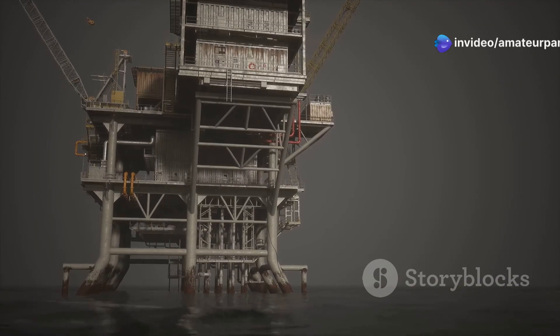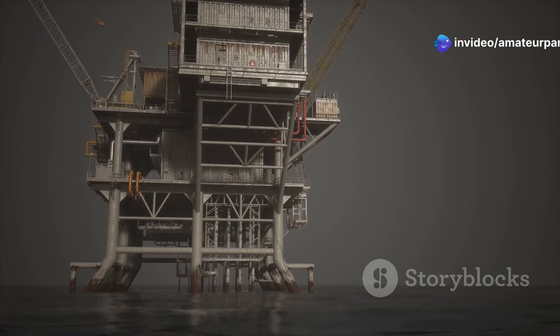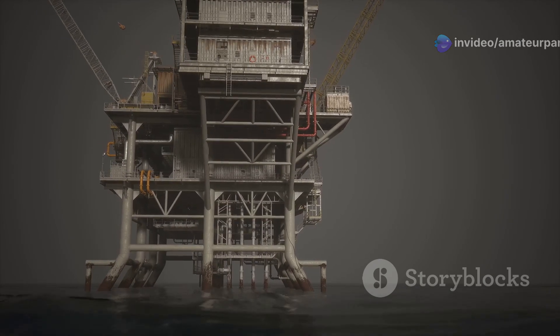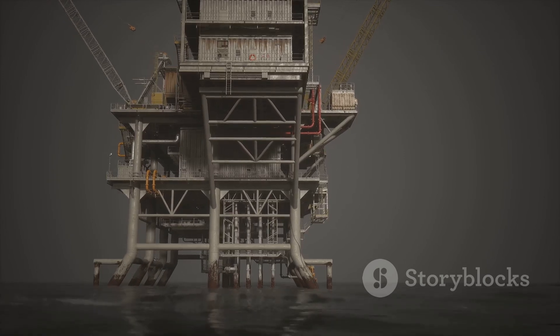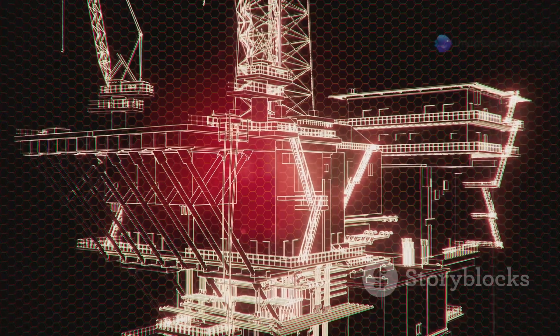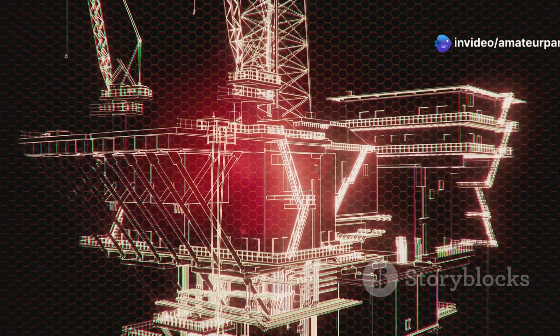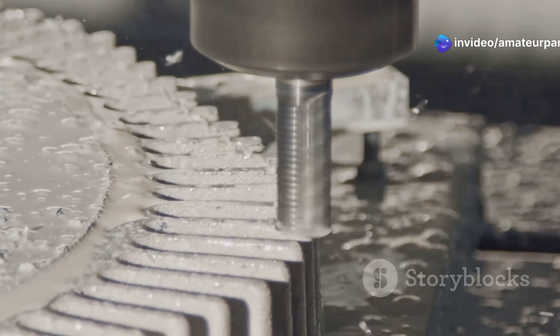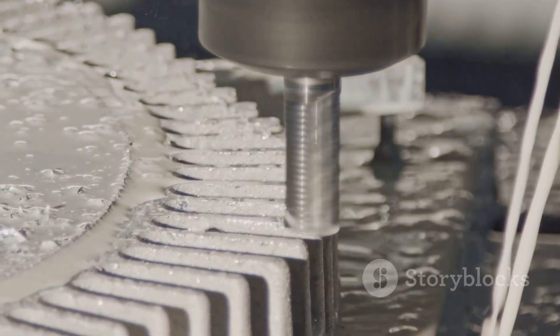At the end of the drill string is the drill bit, a rotating cutting tool that grinds through rock and sediment. This bit is engineered to withstand extreme conditions. Drilling mud, a special fluid, is circulated through the drill string. It cools and lubricates the drill bit, carries cuttings to the surface and helps maintain pressure within the well bore.